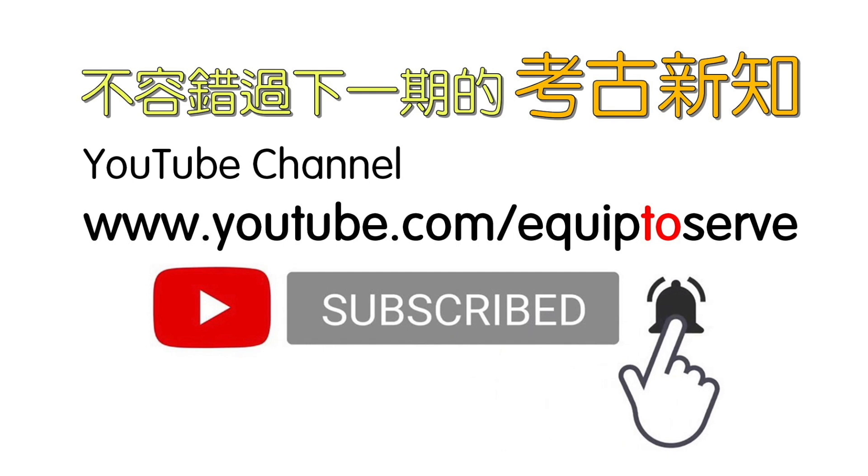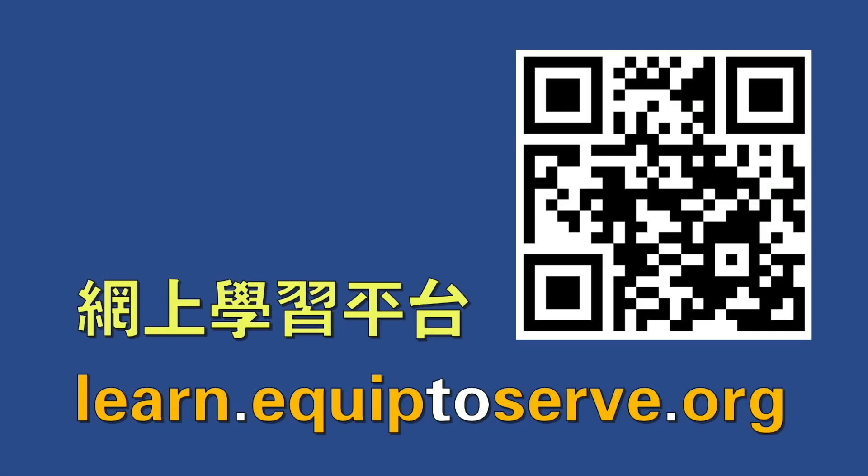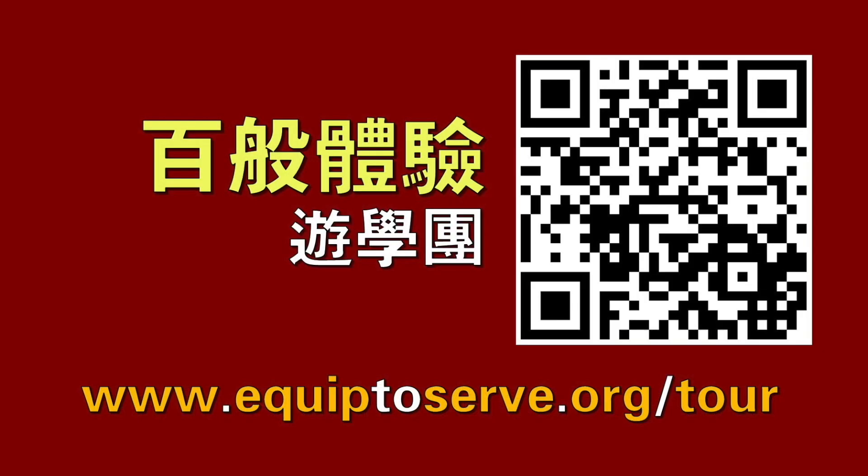考古新知就是要把最新的考古资讯告诉你。如果你不想错过每一期的话，请你可以订阅我们的YouTube频道。如果你要看我有关考古的书的话，可以在网络订阅我的考古系列。如果你有兴趣观看更多圣经背景研究的视频或者课程，可以到以色拉培训网络的网上学习平台。如果你想参加实体考察圣经有关系的地方，无论是以色列、埃及、希腊、土耳其等等，可以考虑参加由以色拉培训网络主办的实体游学团。